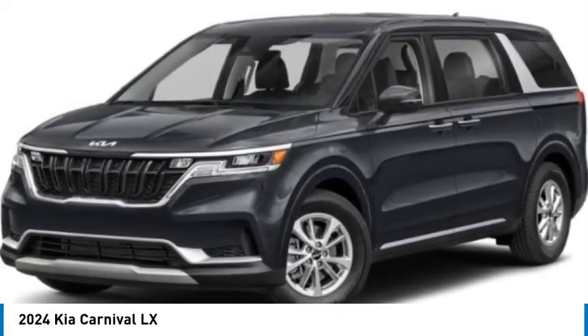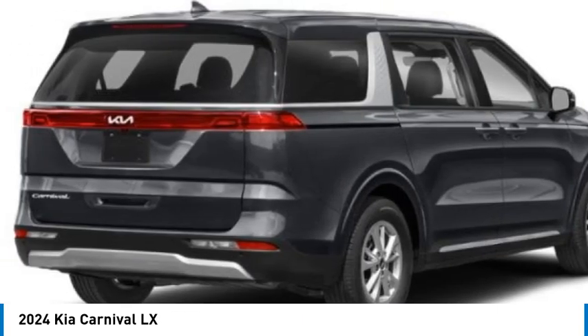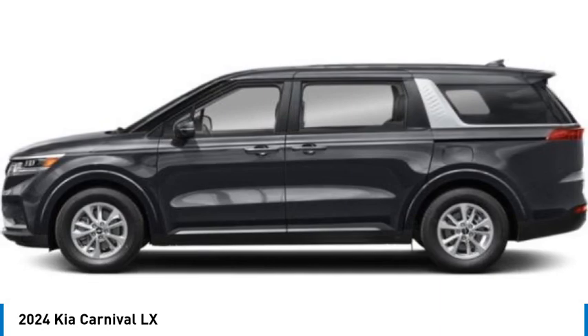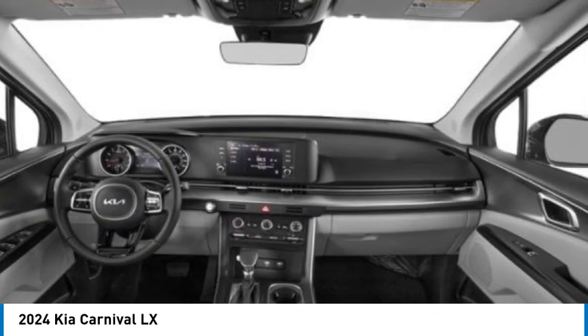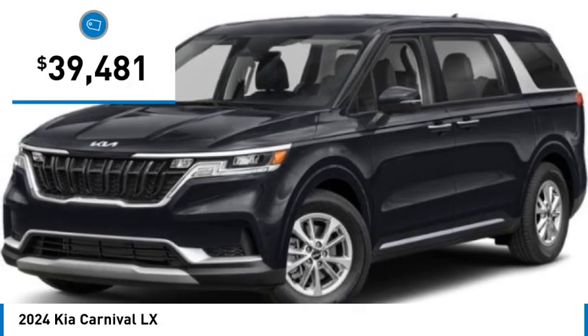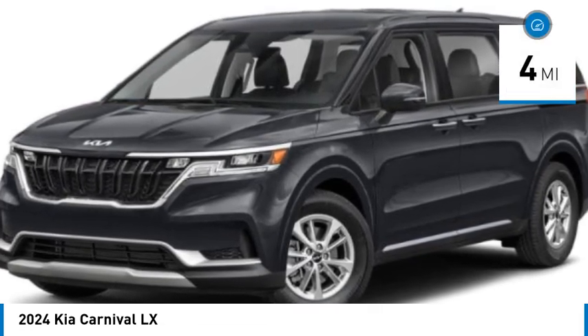Looking for the right vehicle? Today could be your lucky day. This vehicle is equipped with great options and it could be yours. Contact the dealer today, request more information and set up a test drive right away. It is priced below $40,000 and has less than 100 miles.